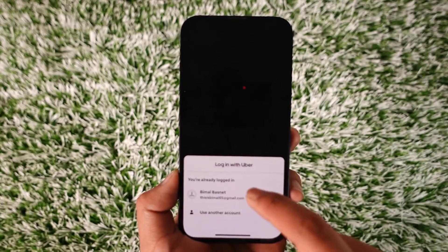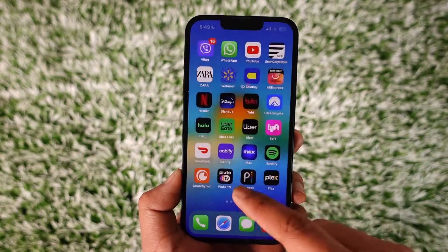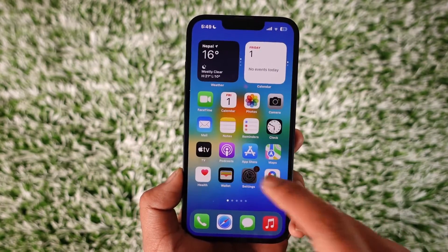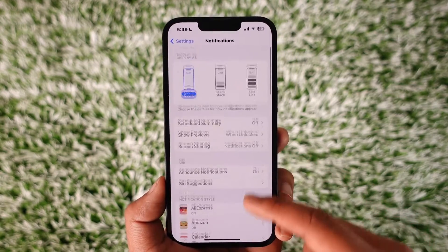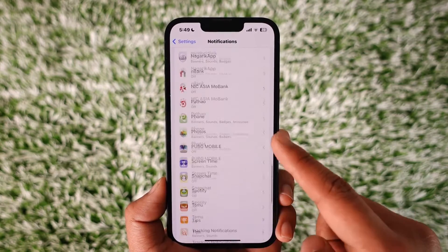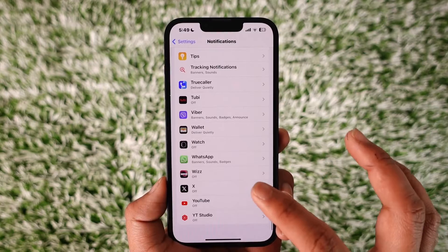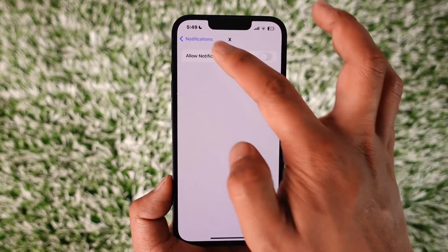Now if you are someone who uses Uber Eats quite often and you would like to disable the notifications you receive from Uber Eats, you can try opening the Settings app and then go to Notifications. Scroll down to the apps section and you should be able to find Uber Eats. Tap on it and turn off the toggle next to Uber Eats.